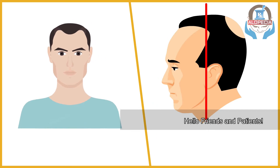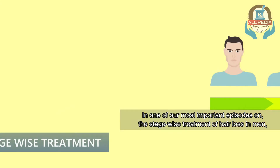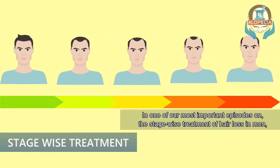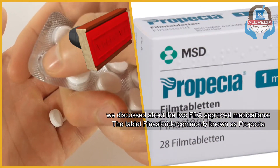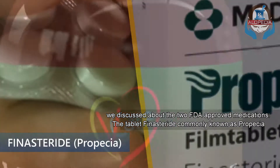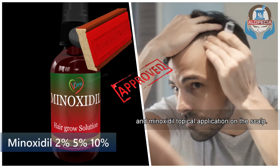Hello friends and patients. In one of our most important episodes on the stage-wise treatment of hair loss in men, we discussed about the two FDA approved medications: the tablet finasteride, commonly known as Propecia, and Minoxidil topical application on the scalp.